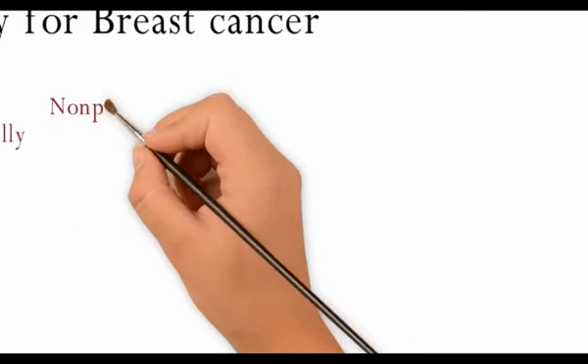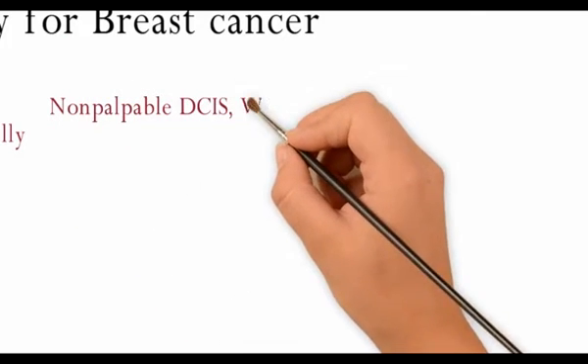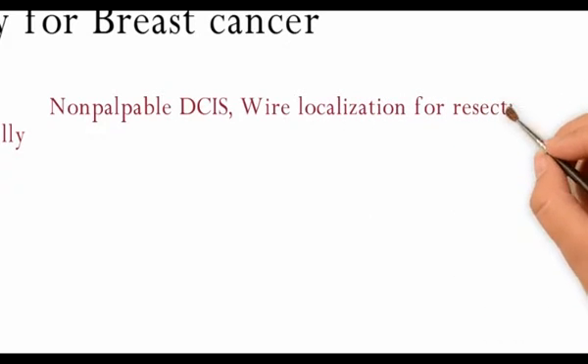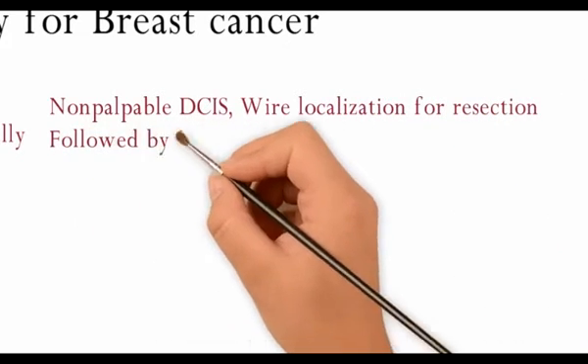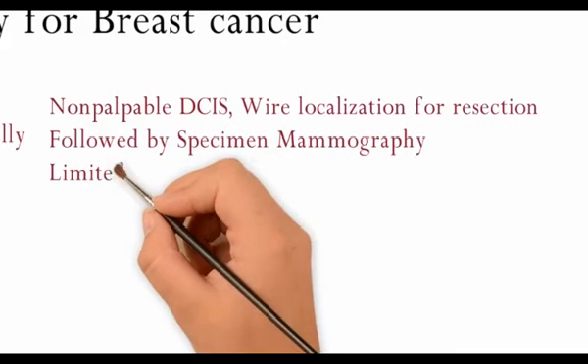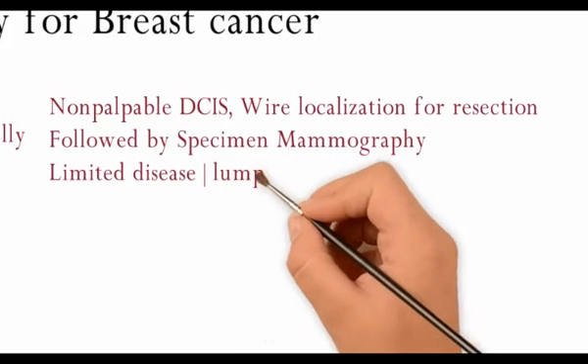For nonpalpable DCIS, wire localization followed by resection and specimen mammography to confirm completeness of excision is a good option. For limited disease, lumpectomy followed by radiation therapy is adequate.